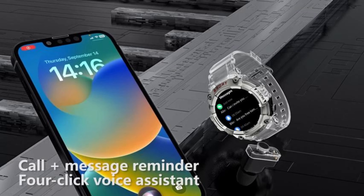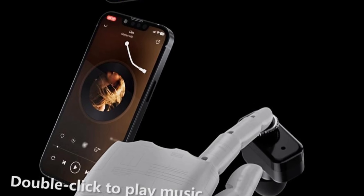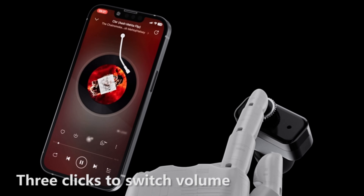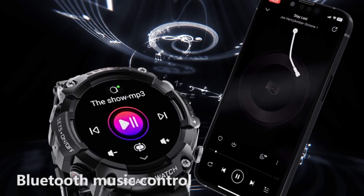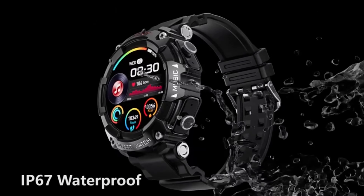Powerful battery: built-in 400mAh battery, which is twice that of traditional smartwatches. Large capacity and low-power design provide longer service life. Under normal use, enough to last up to one week, with 30 days standby. Talk on the phone while driving or at work and enjoy music.